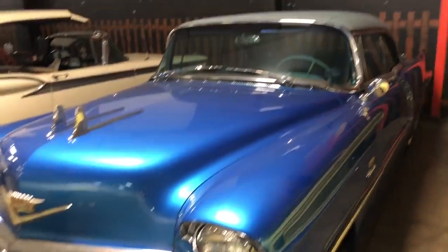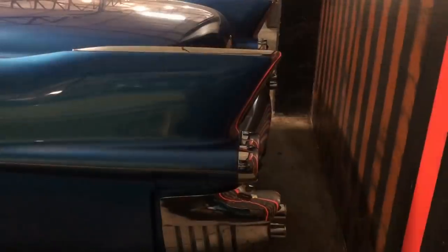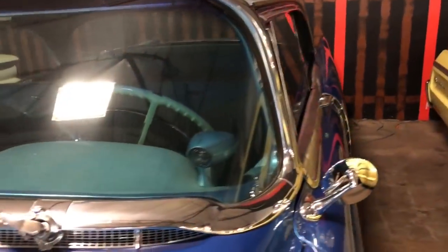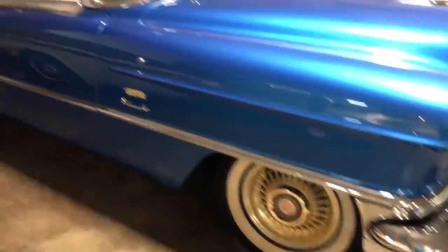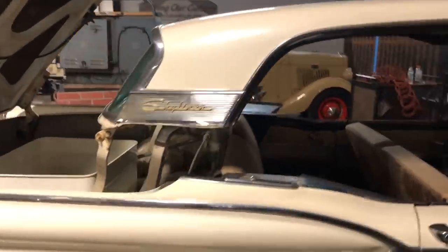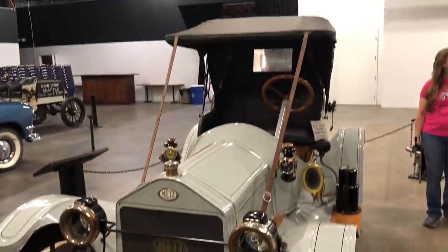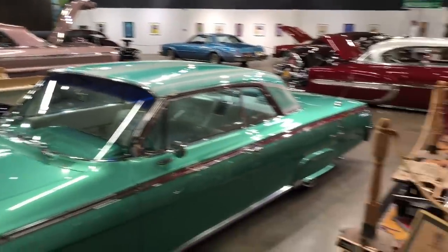Everybody remember Rita Hayworth? There's Rita Hayworth's Cadillac. This car looks like it's partially disassembled — no, it's just a Skyliner. Ford Fairlane Skyliner with the hard top — the top just goes right down in there.